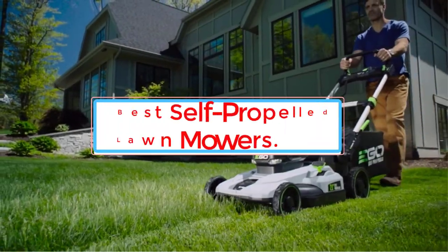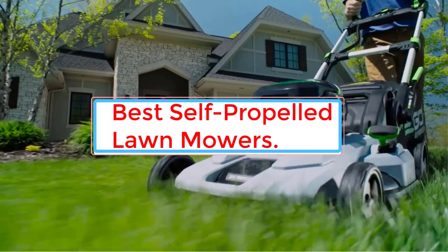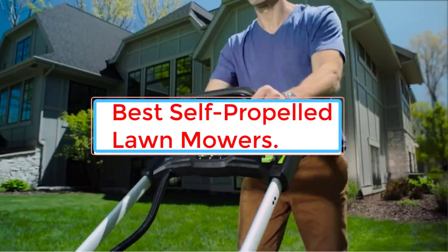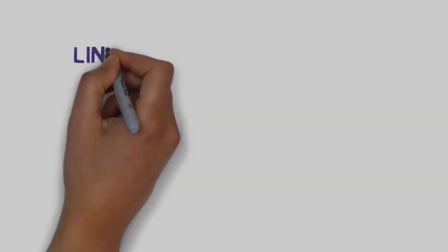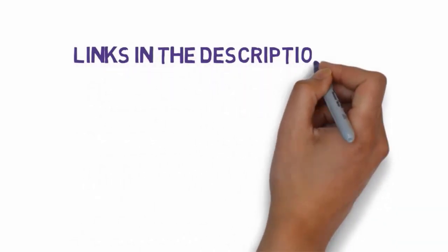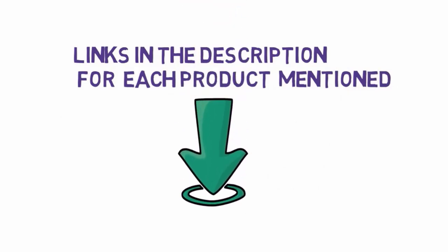Are you looking for the best self-propelled lawnmowers? In this video, we will find some of the 7 best self-propelled lawnmowers on the market. Before we get started, we have included links in the description, so make sure you check those out to see which one is in your budget range.